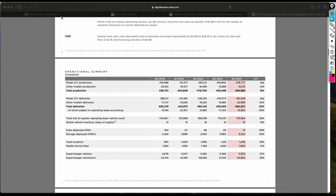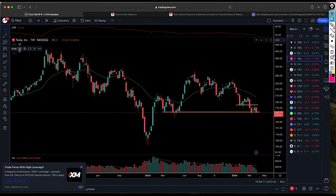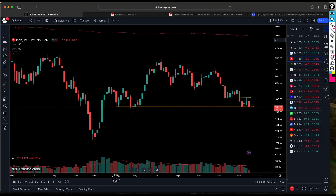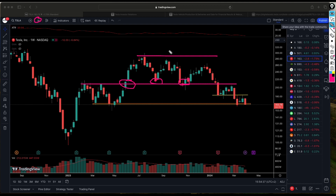It's been a while since we covered Tesla, so now we're looking at the chart on the weekly time frame. You can see Tesla attempted a breakout above a key level, with two or three retests of that breakout level, but ultimately the stock failed to break above that resistance.